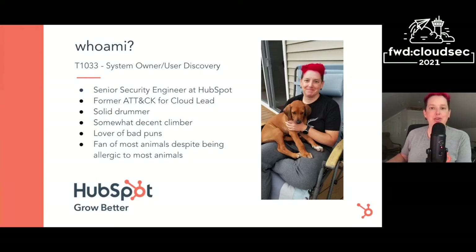A quick background on me: I'm a senior security engineer at HubSpot, whose mission is to help millions of organizations grow better. Before HubSpot, I worked at MITRE, was the lead of ATT&CK for Cloud, and actually got to lead the project that led to the development of ATT&CK for containers. My fun fact is that this is my second career — my first was playing and teaching drums. I'm also a somewhat decent rock climber, I love puns, and I'm a lover of animals despite being extremely allergic to most of them.